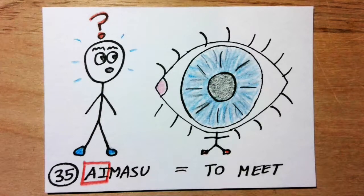Aimasu means to meet. Ai sounds like 'eye,' as in eyeball. Imagine you meet someone for the first time. You have never seen them before. When you meet, you notice they are nothing but one giant eyeball.